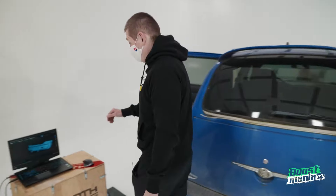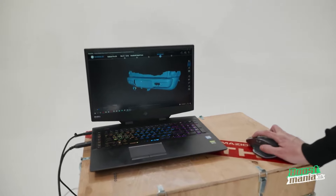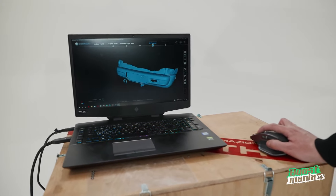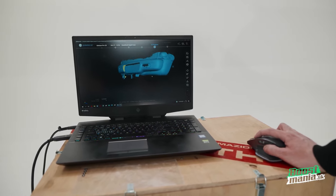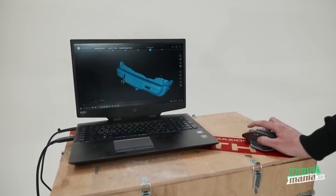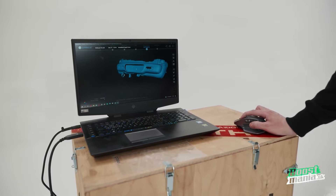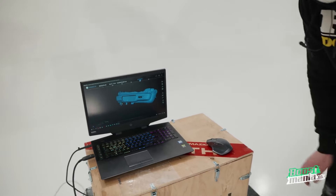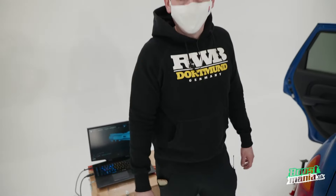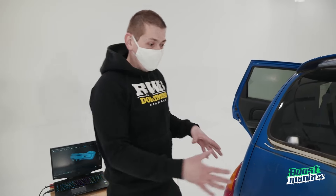If you want to see how the scan of the back end looks, here you go. We have a scan almost to the bottom and the whole top is scanned as well. We now have a complete 3D scan of our rear bumper. This is something the guys at the university can work with — when they get this model, they can modify it and design a whole new body kit for this car.